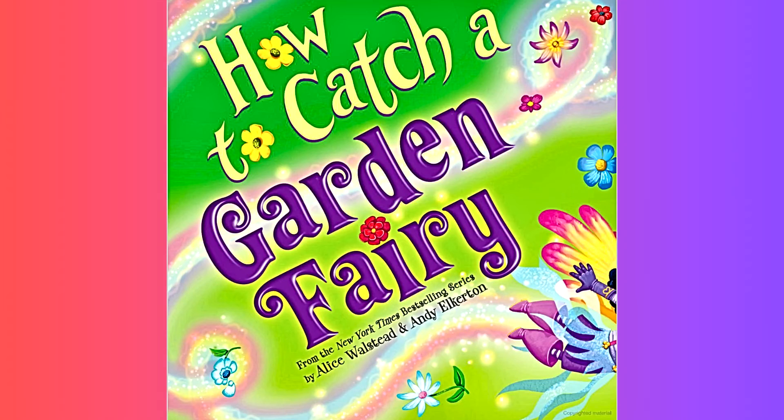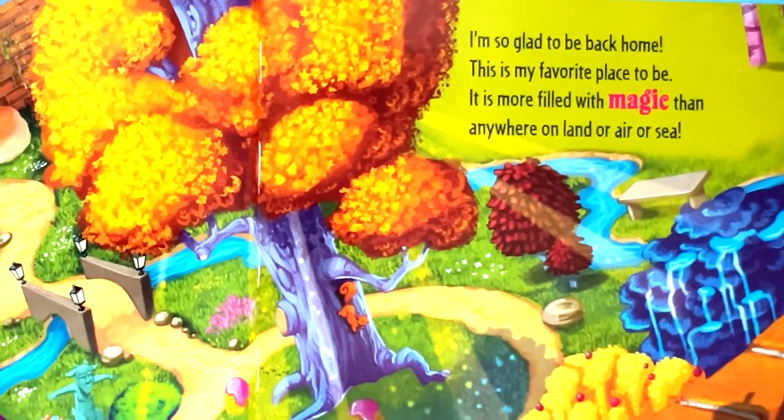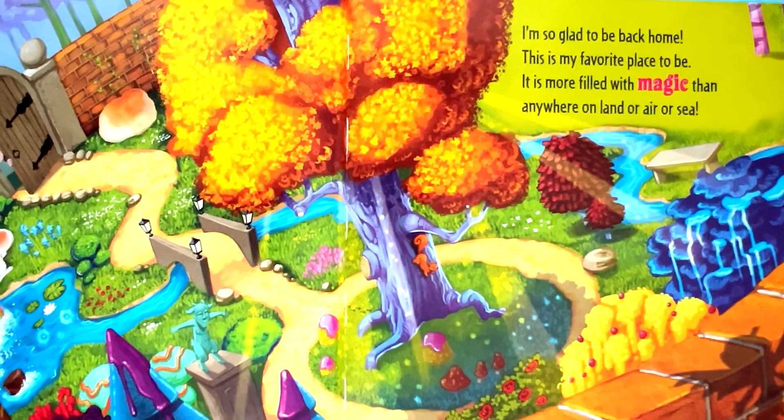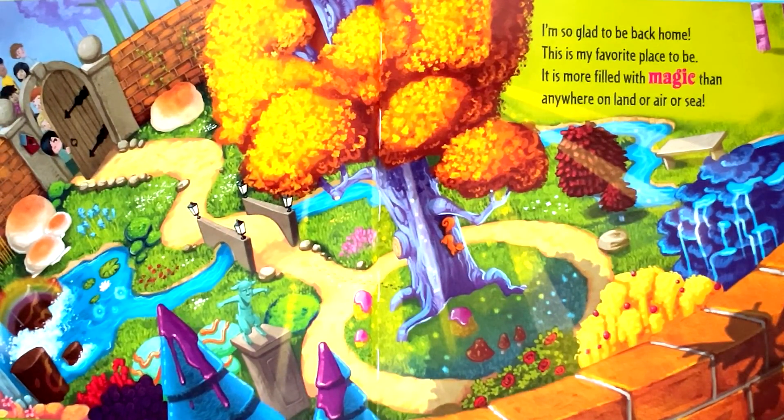How to Catch a Garden Fairy by Alice Walstead and Andy Elkerton. I'm so glad to be back home. This is my favorite place to be. It is more filled with magic than anywhere on land or air or sea.